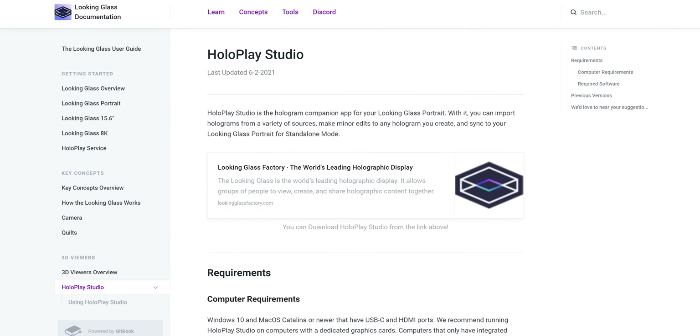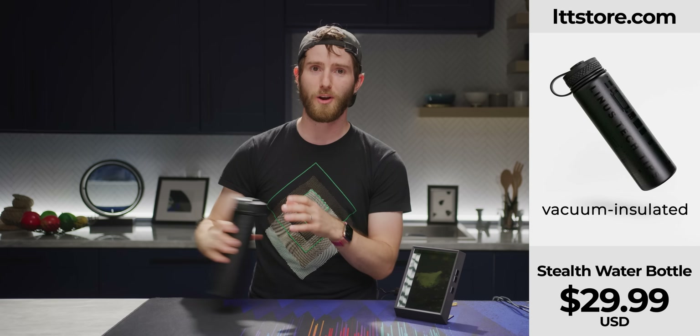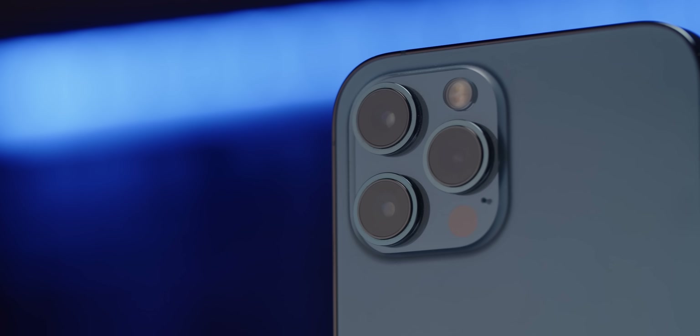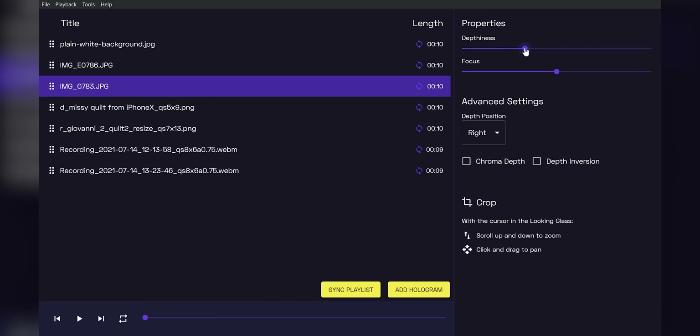As impressive as the hardware is, the real wizardry and the labor of creating this is the software that goes with the Looking Glass portrait. The primary tool is the HoloPlay Studio. If your phone has a depth sensing camera, like the iPhone 12 Pro, then you can drop a portrait mode photo in and make something like this in a flash. After the fact, you can actually adjust the focus and the depthiness of it, depending on what looks good to your eye.